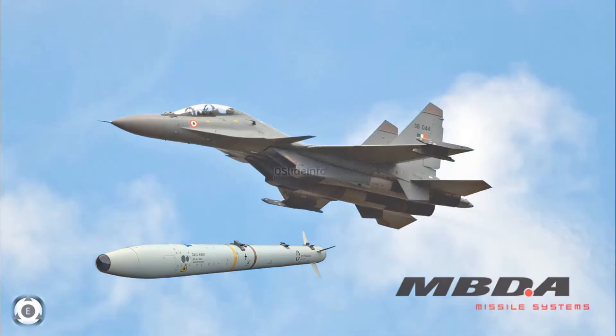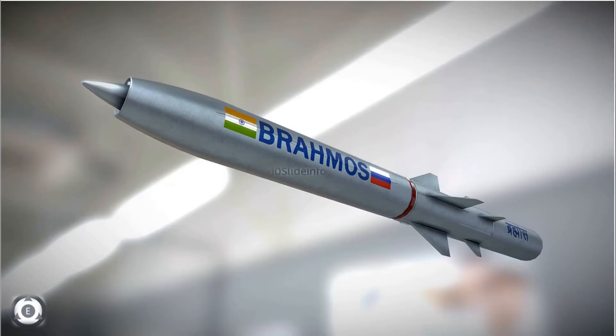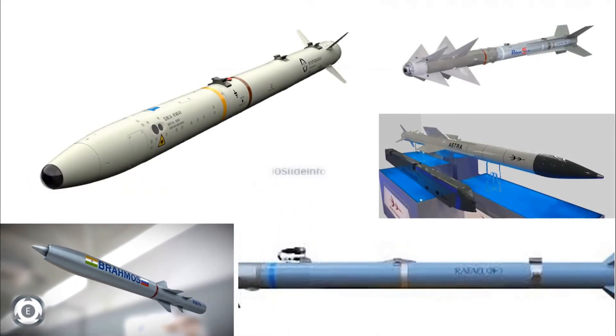These Sukhoi Su-30 MKI fighters have already been integrated with BrahMos supersonic cruise missiles, which has made other countries consider it as a deadly combination. Also, there are plans to integrate these fighters with other missiles like the Israeli Python 5 air-to-air missile, the Astra Mark 1 air-to-air missiles, and I-Derby extended range beyond visual range air-to-air missiles.